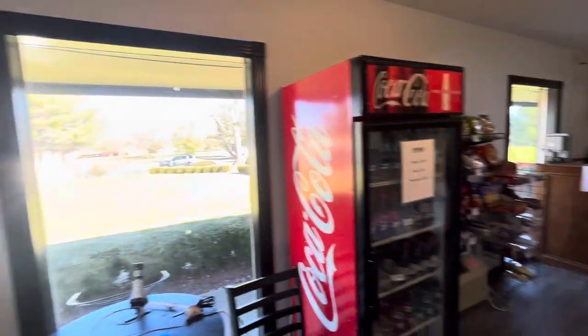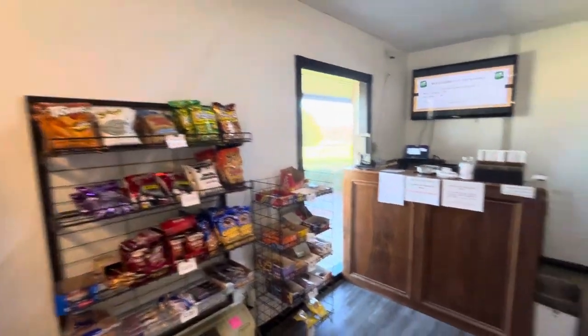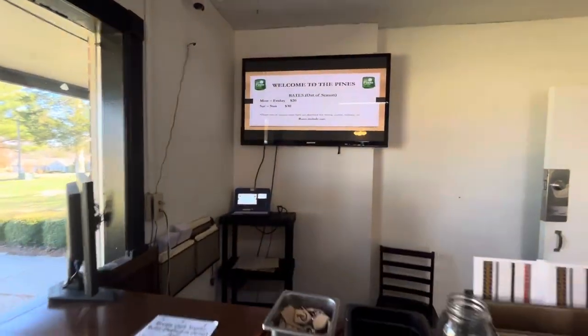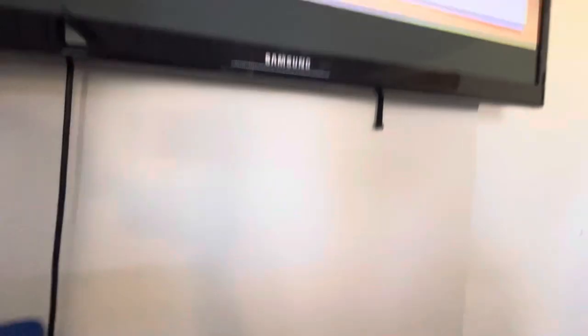Shout out to all the Ponds workers and all the people who've put in hard work to get our pro shop updated. We have some big things coming up next summer, so just make sure to come on out to the Ponds. It is a great place to golf.